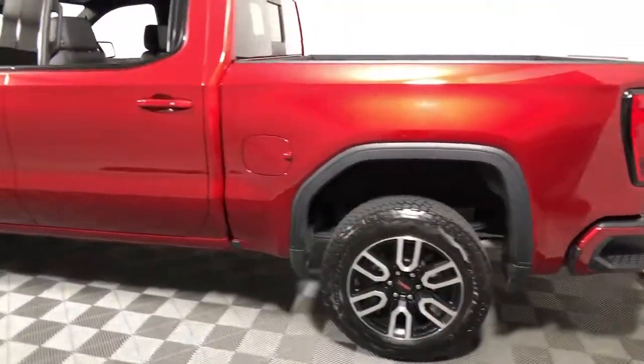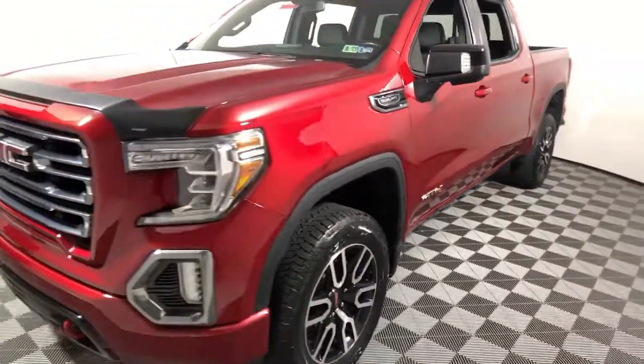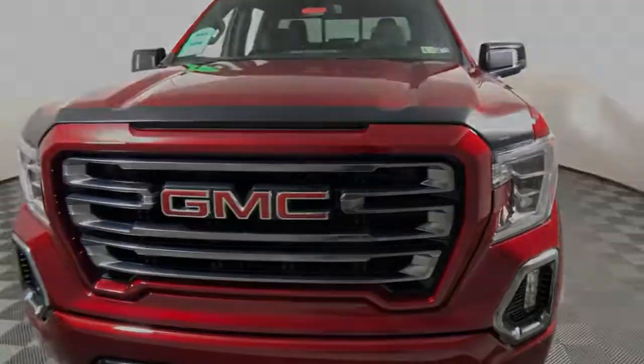The following are some of this vehicle's highlighted options: heated driver's seat, navigation system, keyless entry, satellite radio, power passenger seat, bed liner, fog lamps, and steering wheel audio control.